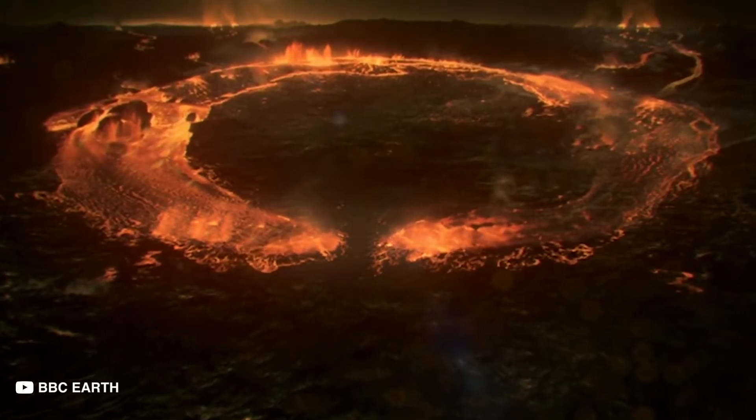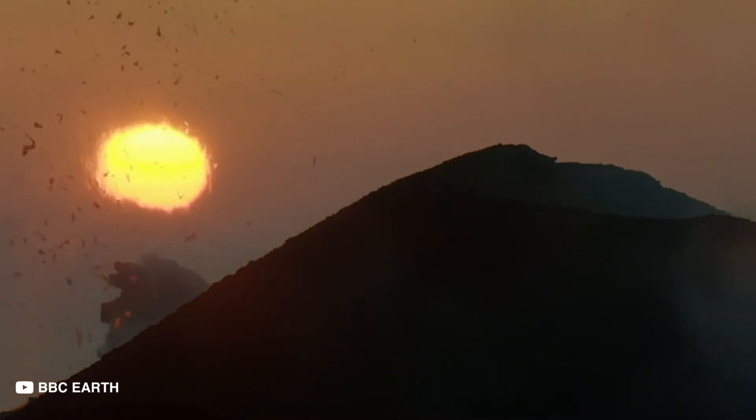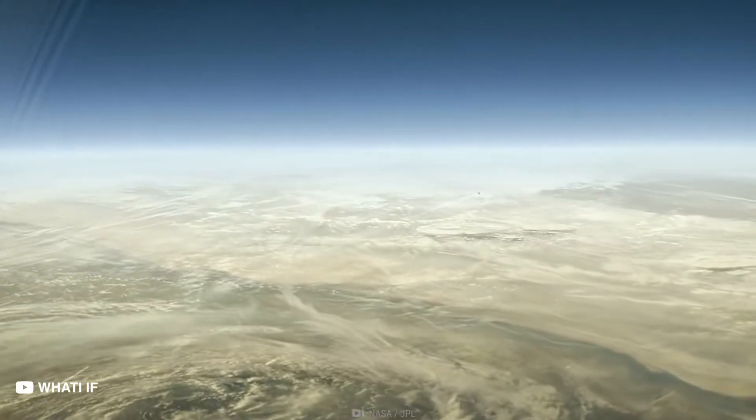The large temperature variations on this planet might be due to volcanic activity that releases large clouds of dust, which lay a thick blanket over this planet and block thermal emissions. But it isn't the only planet abundant with precious stones.